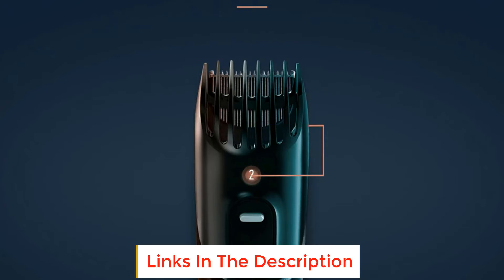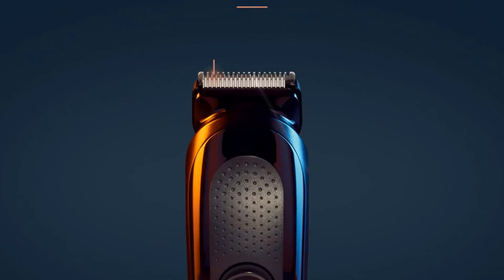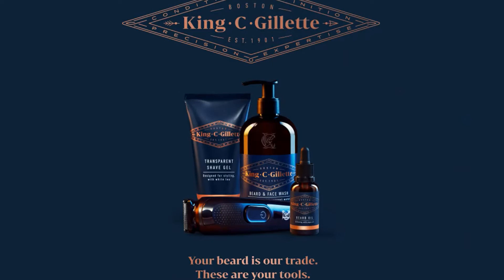Master your facial hair style at home. What's included: a cordless beard trimmer, short beard comb, long beard comb, stubble comb, charger, and cleaning brush.